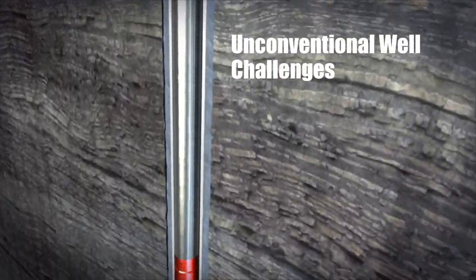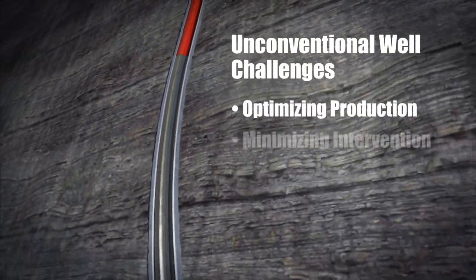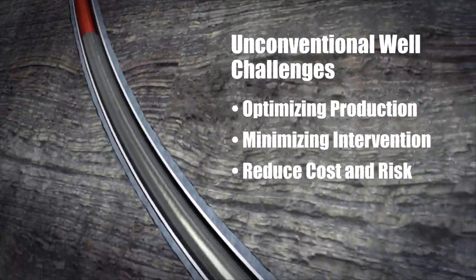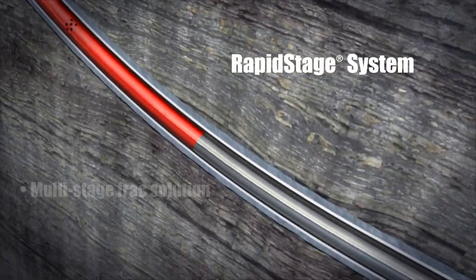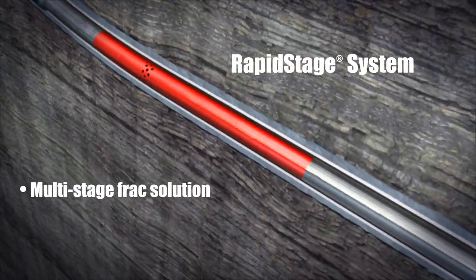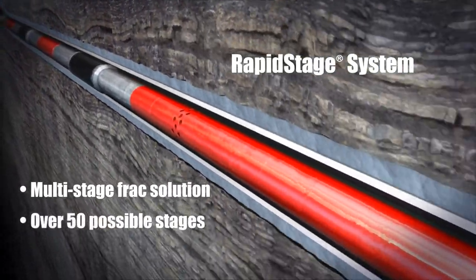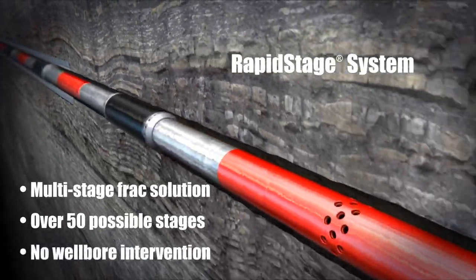Today's unconventional wells present challenges for operators as they seek to optimize production while minimizing the need for intervention and its associated cost and risk. The Halliburton Rapid-Stage system is a multi-stage fracturing sleeve completion solution that enables the stimulation of over 50 individual target zones in a single wellbore without the need for intervention by wireline or coiled tubing.